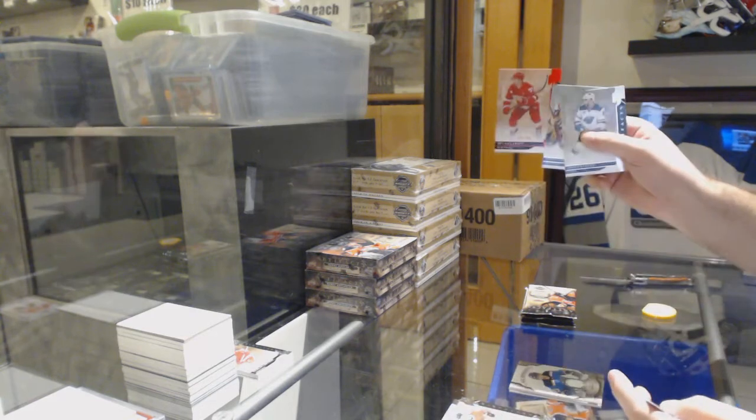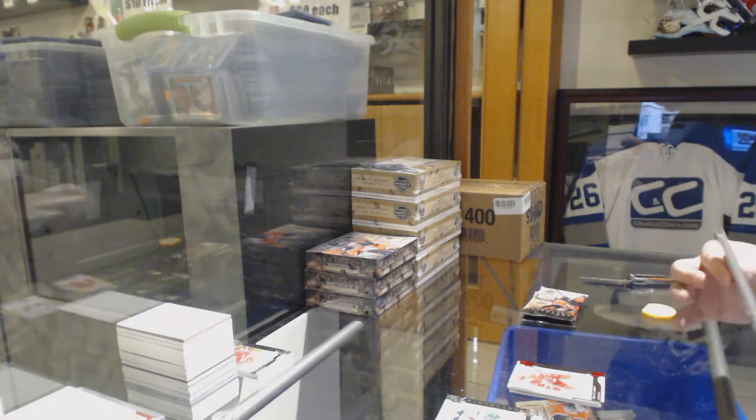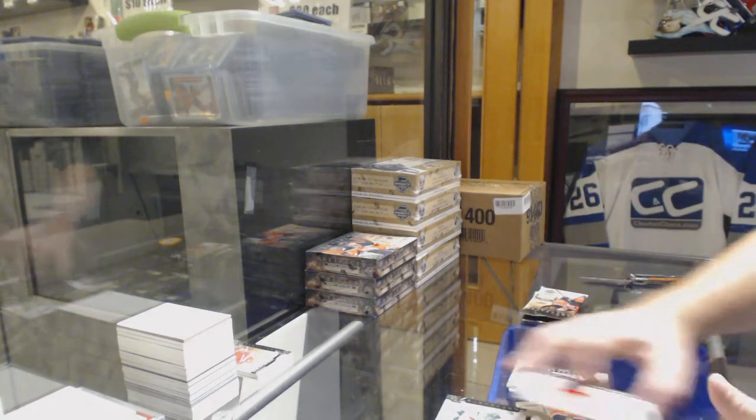We've got for the Red Wings 399, Dylan Larkin. Florida Panthers, Rookie Redemption.